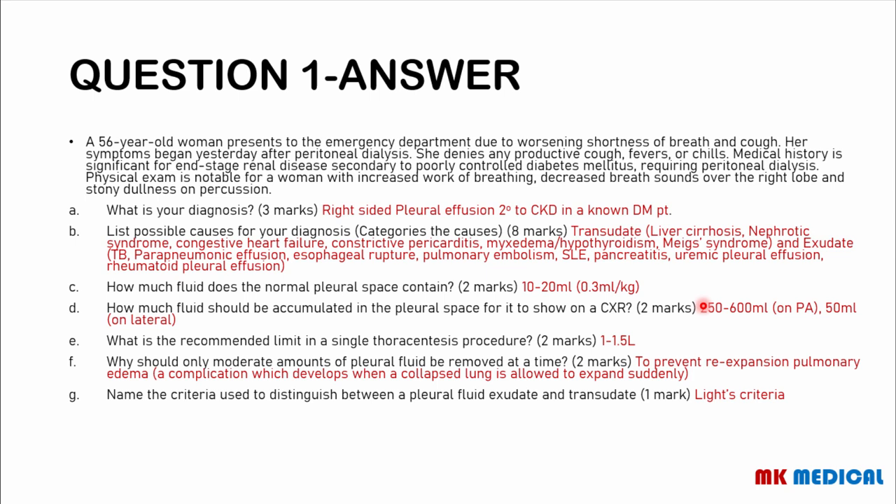Possible causes may be divided into two main groups: transudative causes (transudates) and exudative causes. With transudates, you get fluid with a low concentration of proteins and low concentration of cells. An exudate has a high concentration of proteins and high concentration of cells. Causes of transudates include any condition leading to hypoproteinemia — things like liver cirrhosis, nephrotic syndrome — as well as congestive heart failure, constrictive pericarditis, myxedema associated with hypothyroidism, and Meigs syndrome, which is a condition where a patient has an ovarian tumor, right-sided pleural effusion, as well as ascites.